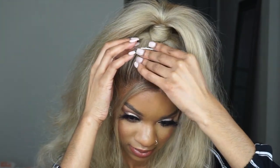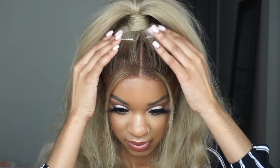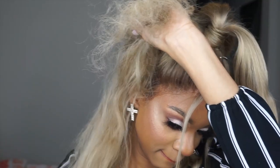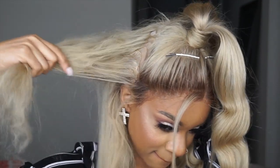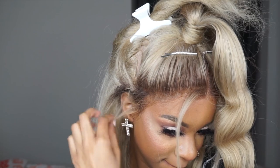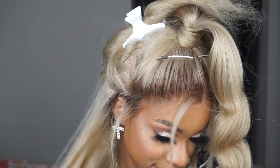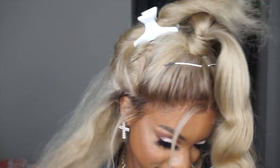Lace glue — I hate lace glue. I feel like it never dries. I've tried a lot of them and I just don't like them. I'm just over wigs. It's just a collection of experiences that have caused me to feel like I'm not going to do wigs anymore. They're canceled — frontals, all that. I'm over it.